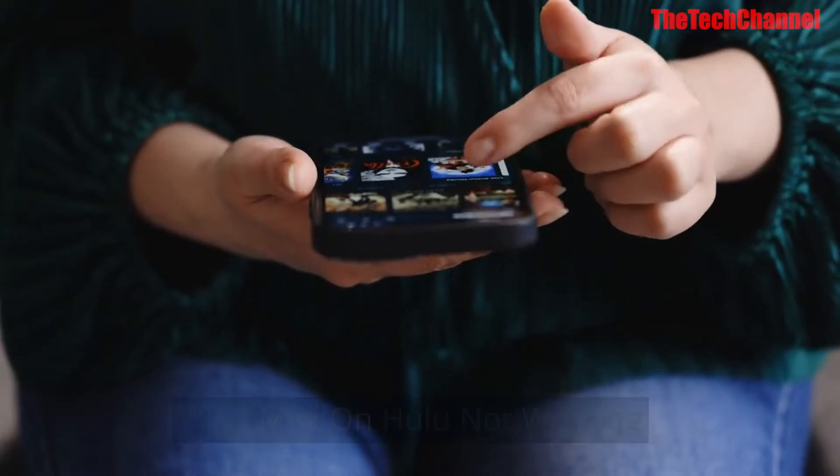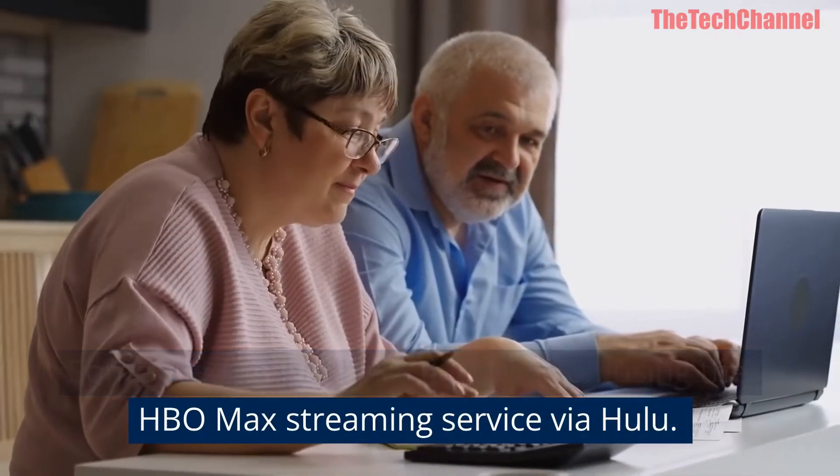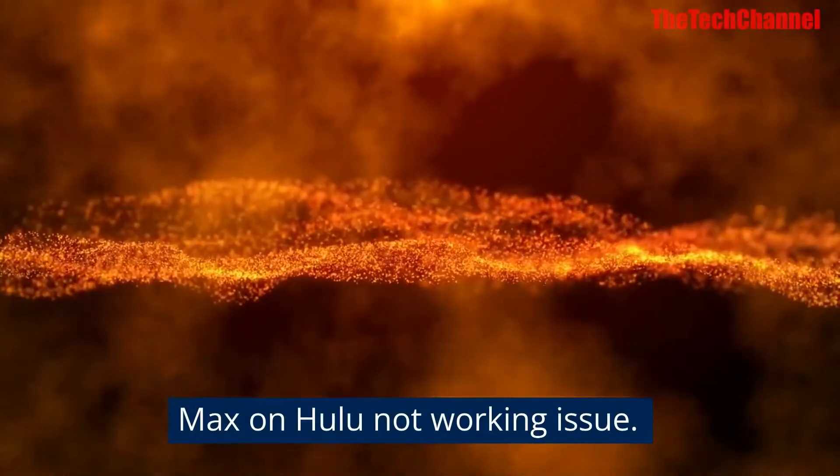HBO Max on Hulu not working. Some users might have problems using the HBO Max streaming service via Hulu. This video will guide you on how to fix the HBO Max on Hulu not working issue.